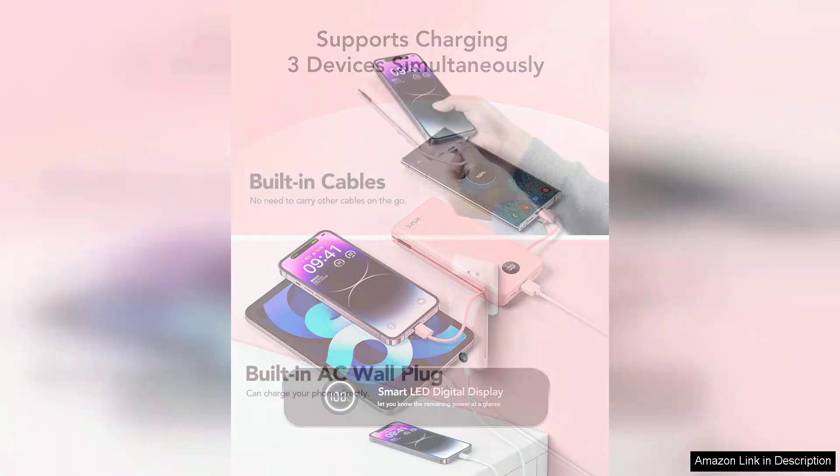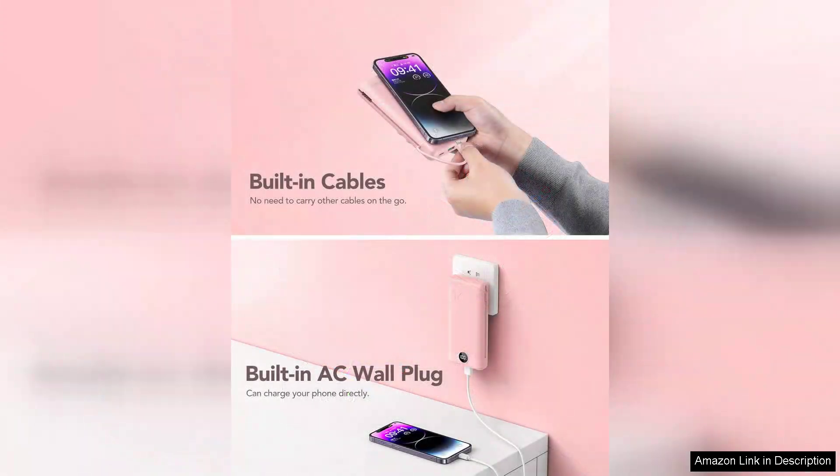One minor drawback is its weight. While it's portable, it's slightly heavier than some other power banks. However, given its capacity and performance, I find it a reasonable trade-off.